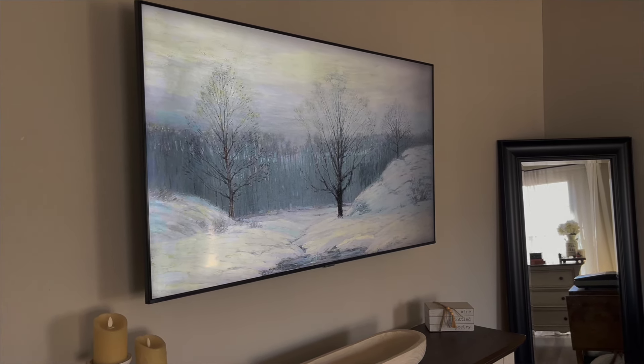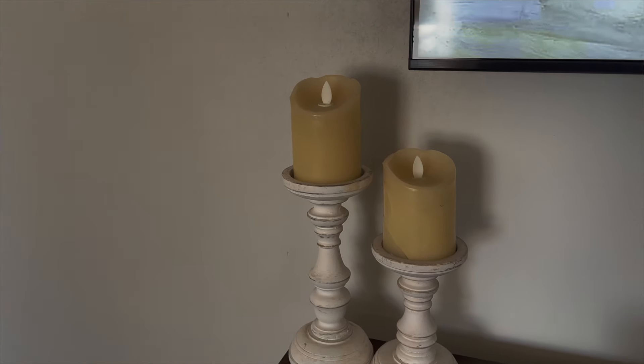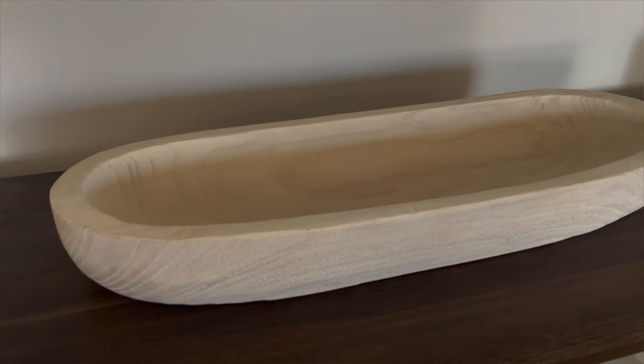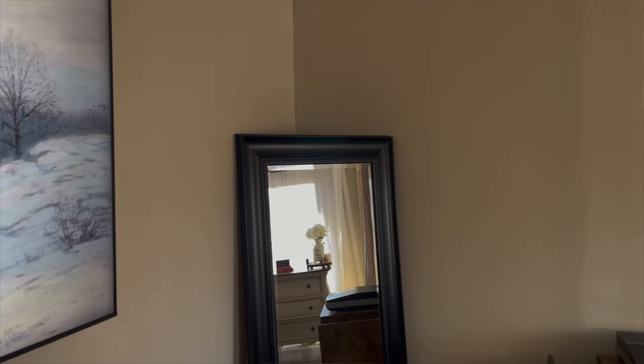Above the fireplace I have my TV — a 55-inch that I got mounted on the wall a couple years ago for my birthday. I like to keep surfaces minimalist so there's less to clean. Up on the mantle I have two little pillar candles, a dobo my mom got me for my birthday that's the perfect color for the room, and a small stack of fake books that says 'Wine is bottled poetry' — stylish but not cluttered.